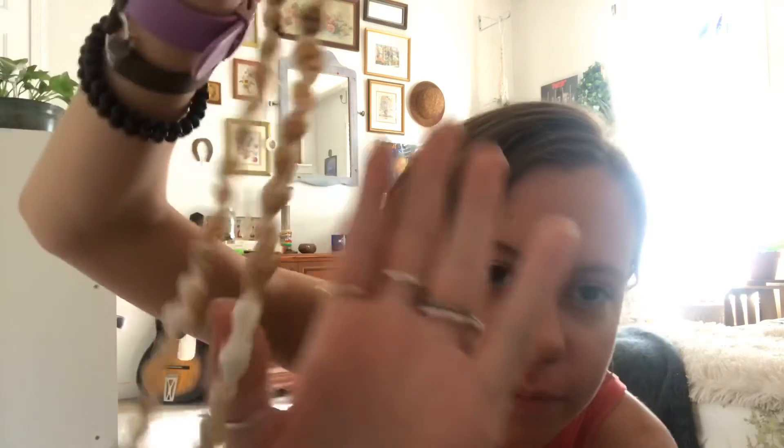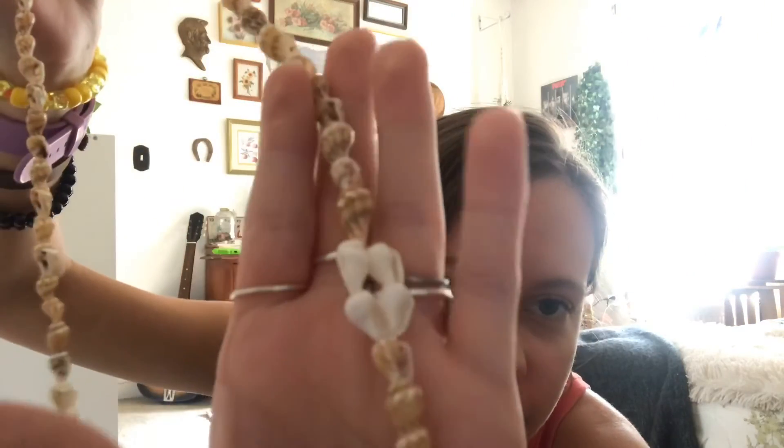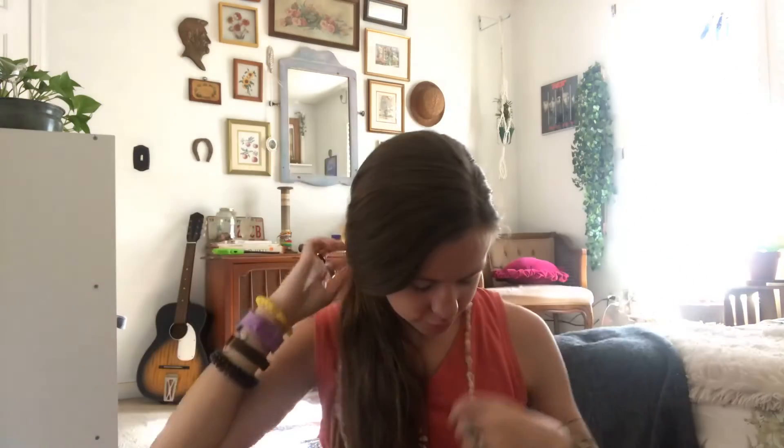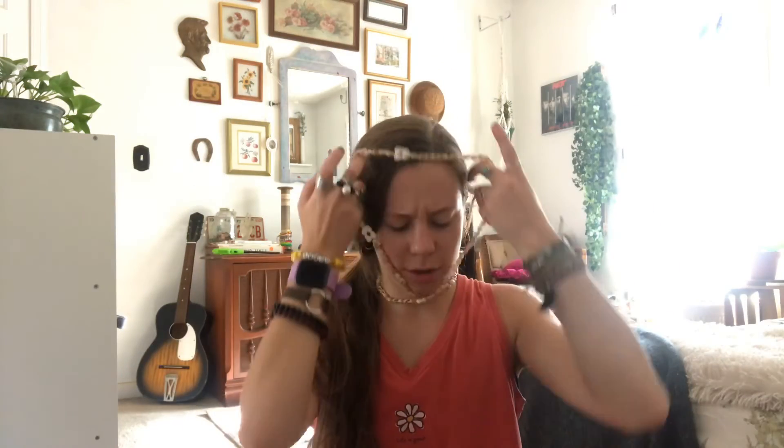Last thing — I haven't worn this yet but maybe I will at the beach — it's this big seashell necklace. You can wear it normally, but you can also double cross it. I'm not sure if that looks cute or not — let me know in the comments!